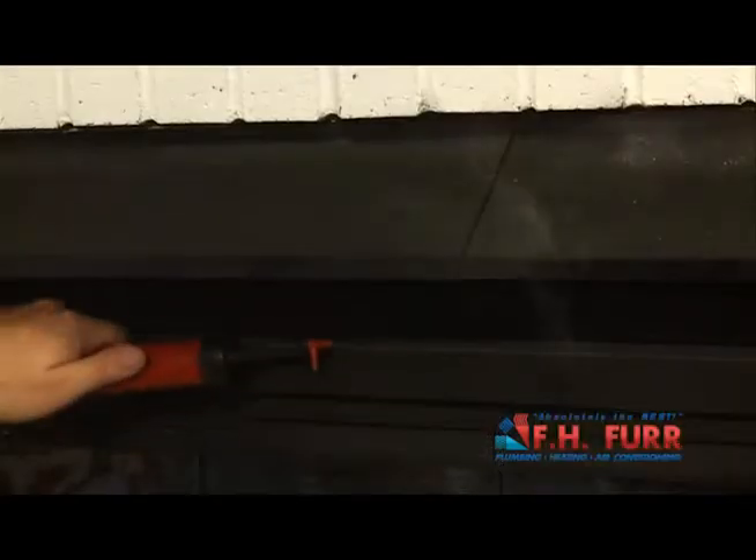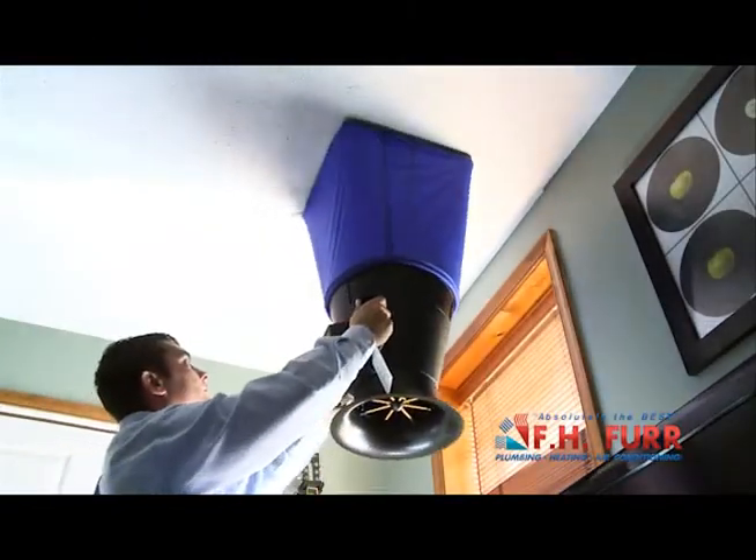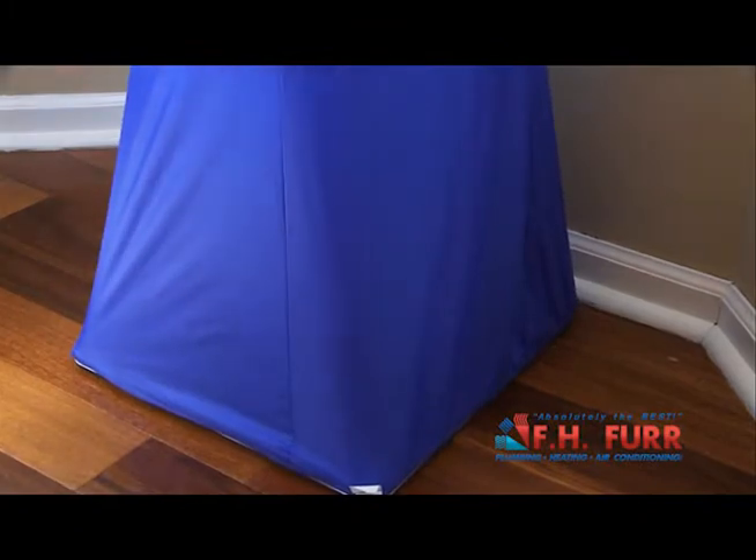Your consultant will also use an electronic airflow capture hood and a duct blaster to determine if your ductwork is leaking. A leaking duct system can reduce the efficiency of your heating and cooling system by as much as 30%.